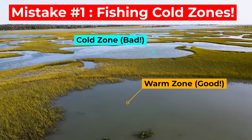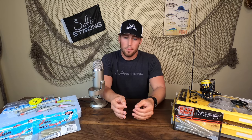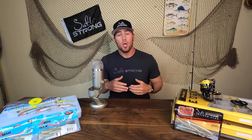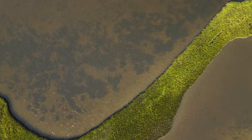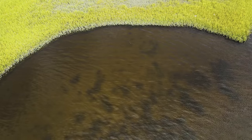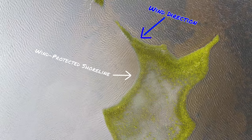Mistake number one: you're fishing cold zones. This is a very important mistake to correct as we transition from the warm water we had in the summer to the cold water we start to experience in the fall. Redfish are cold-blooded, so they rely on external factors to regulate their temperature. When we start to experience colder weather, they're going to look for spots that have warmth — areas with muddy bottoms that tend to hold more heat closer to the bottom, where it's a little bit warmer. They're also going to look for wind-protected shorelines.